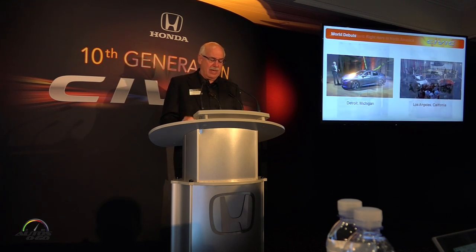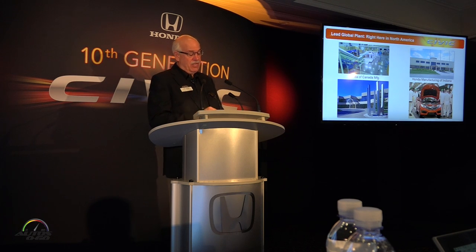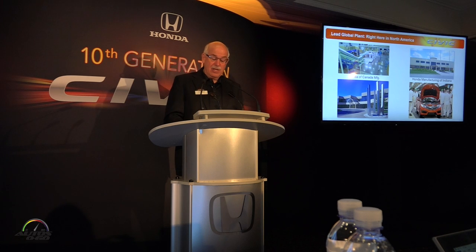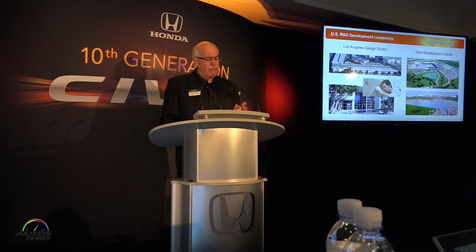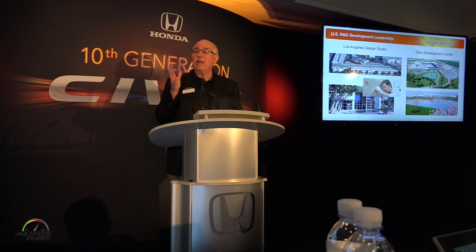This is also the first time that Honda in North America is serving as the lead global plant for the Civic — specifically Honda of Canada Manufacturing, with additional production from our plant in Indiana. There are almost as many innovations in the new manufacturing technologies at these two plants as there are in the new Civic itself. In addition, this is the first time that a US R&D team has led the development of the Civic sedan and the platform that will underpin all of these Civic models.